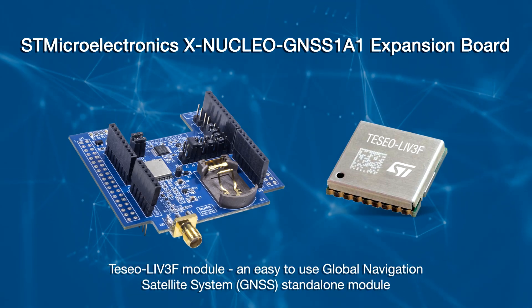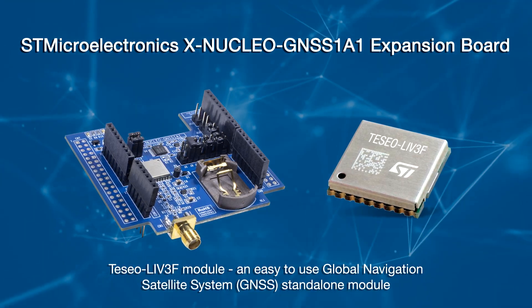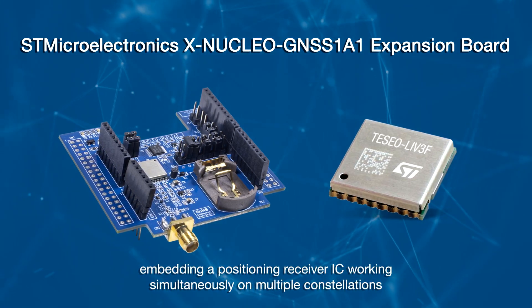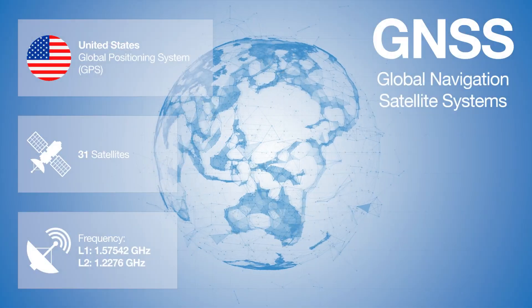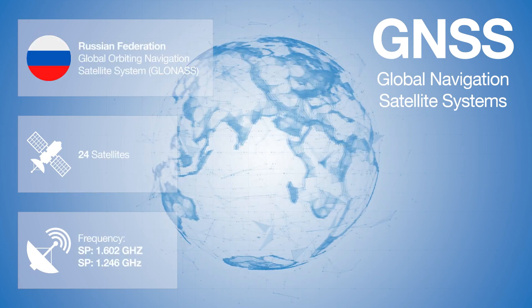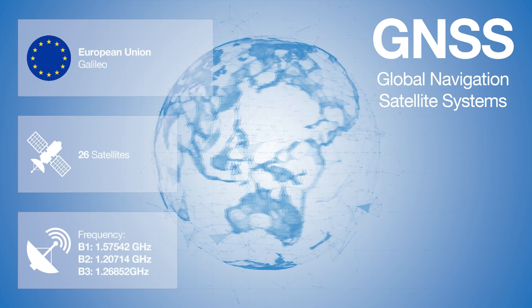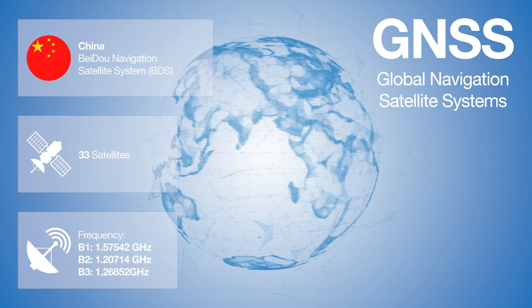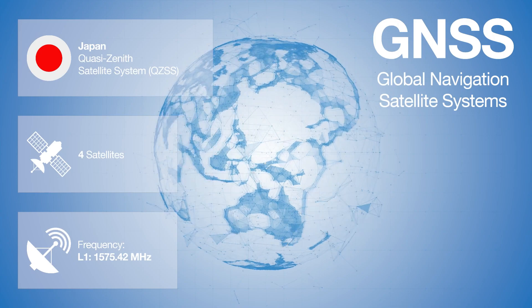Are you looking for a new GPS solution, one that works in several different countries? The Tesseo LIV3F Module is an easy-to-use Global Navigation Satellite System stand-alone module embedding a positioning receiver IC working simultaneously on multiple constellations, including the United States GPS, Russia's GLONASS, the European Union's Galileo, China's BeiDou, and Japan's QZSS. You can select what the application needs by firmware configuration. By default, the United States GPS and Russia's GLONASS are selected.